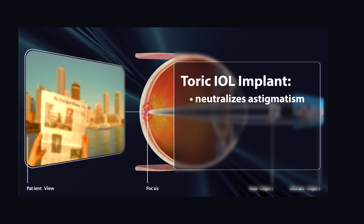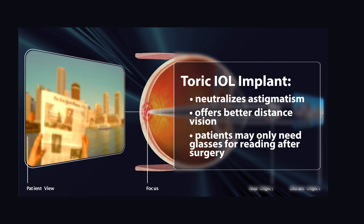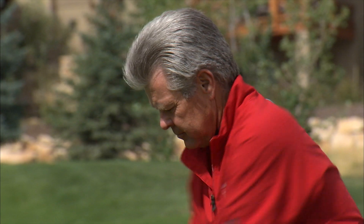By placing a toric intraocular lens, you're allowed to see better at distance and you may only need glasses for reading. This is revolutionary because most of those patients who have astigmatism are used to having to wear glasses for many years and now have an opportunity to be glasses-free for distance at least.